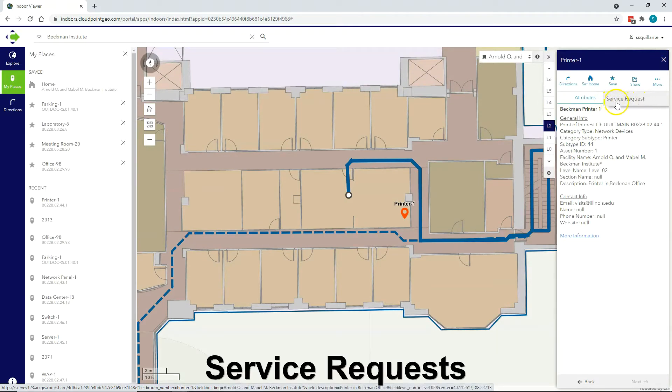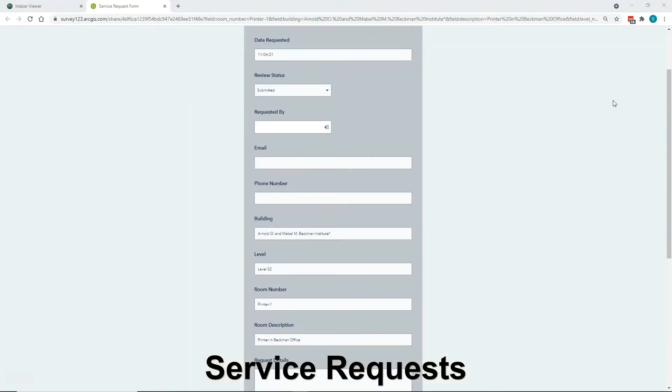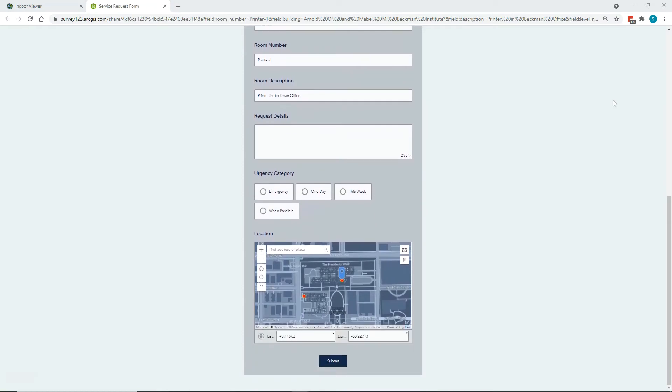Submitting a service request directly from the map — just a few clicks and you can pull up a customized work order entry form, or link to your preferred work order system instead.